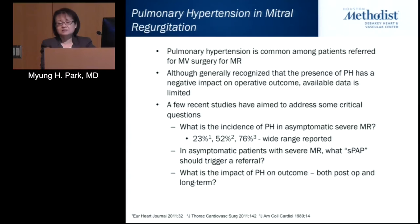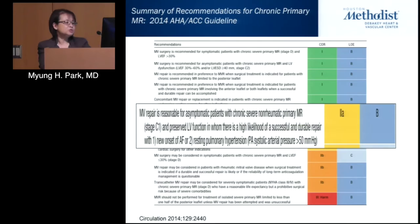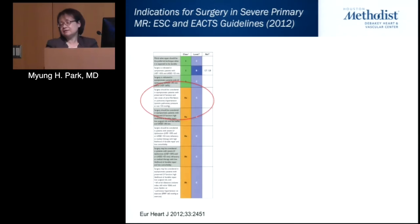There are other critical questions left unanswered in asymptomatic patients with severe MR: what systolic pressure should trigger referral, and what is the impact of pulmonary hypertension on outcome both postoperatively and long term? The latest ACC/AHA guidelines state that mitral valve repair is reasonable for asymptomatic patients with chronic severe non-rheumatic primary MR and preserved LV function with new onset AFib or resting pulmonary hypertension defined as PA pressure greater than 50.